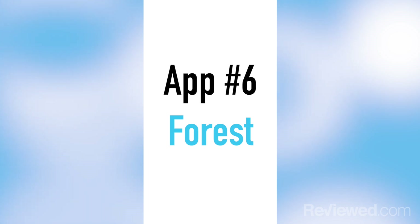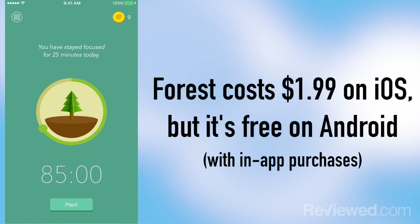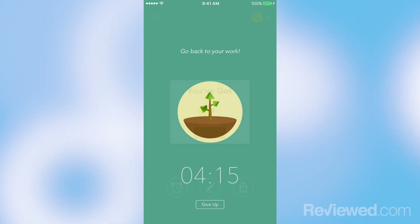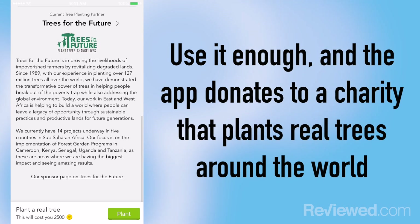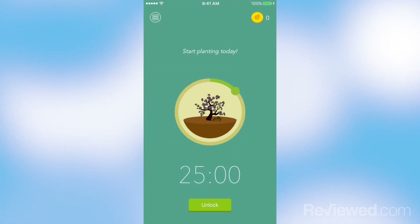Our last app is called Forest, and it's an adorable little way of keeping you on task. You open the app and set a timer for how long you want to stay concentrated on your studies. As that timer ticks, you have a tree that's growing from a seed to a full-grown tree. The more you use the app, you get currency that you can actually spend to place real trees. The app is partnered with Trees for the Future, and every $2,500 of the currency that you spend, they actually plant a real tree. So the more you use this app to study, you're actually improving the environment.